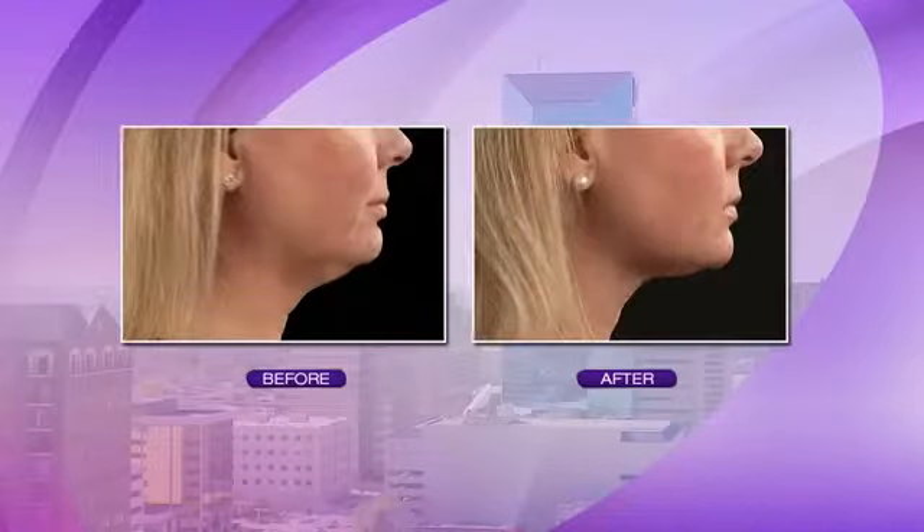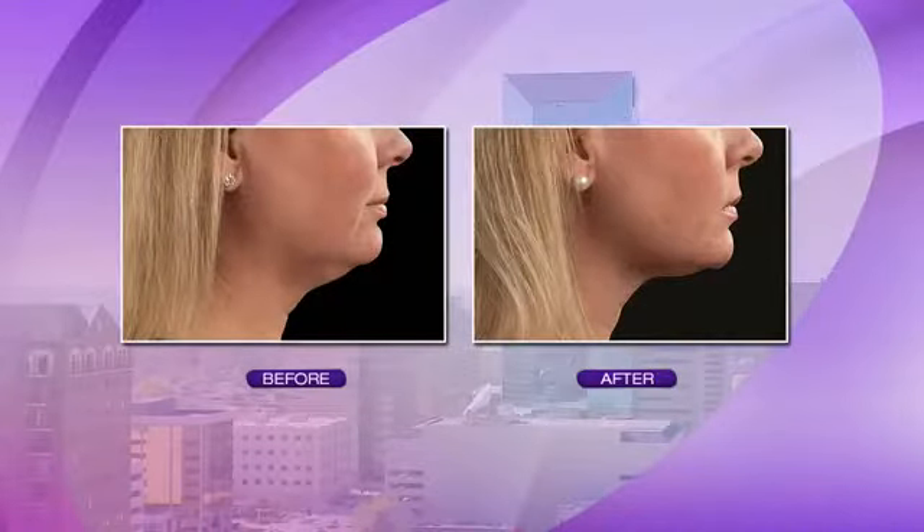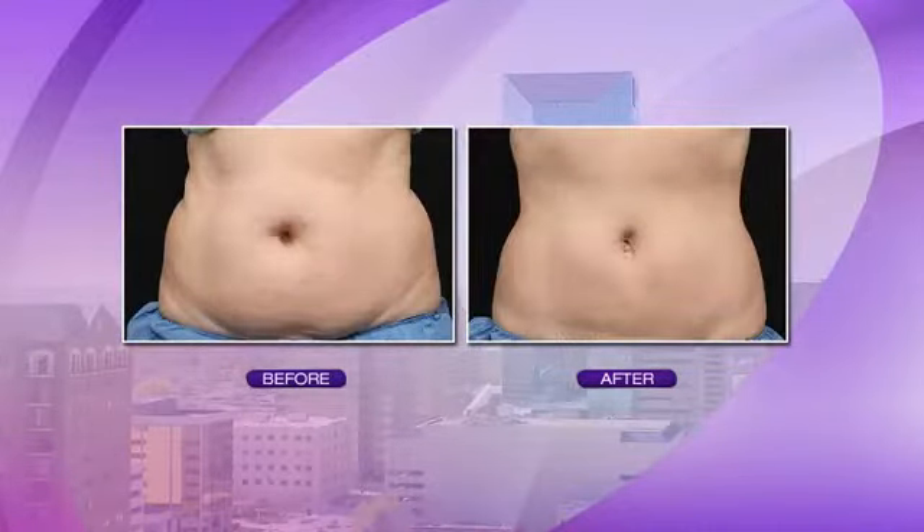The next photo — wow, look at the difference on the chin. That's remarkable, and that's after just one treatment. This shows the kind of strides you can make with CoolSculpting. Bluegrass Medical Aesthetics has been focused on body sculpting and medical weight loss for years.